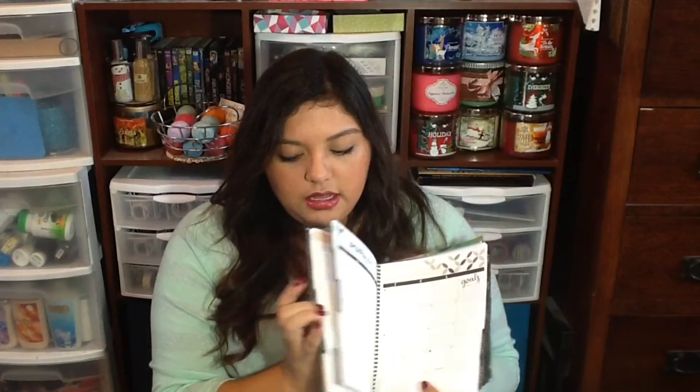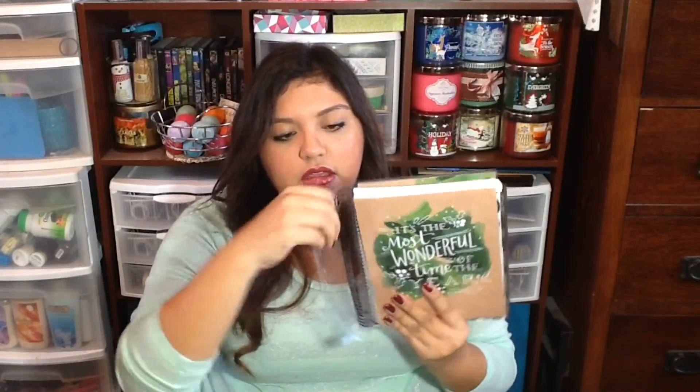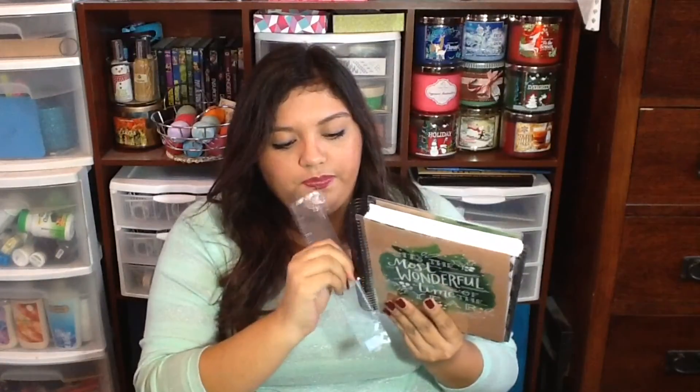I ordered an 18-month neutral vertical planner — vertical is what I normally plan in — with a black coil. It also comes with a ruler. The cover I picked says 'it's the most wonderful time of the year' and has my name on it. I think it's really pretty and very classically Christmas-themed.